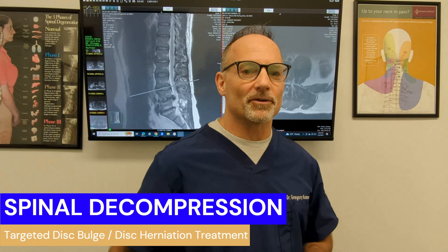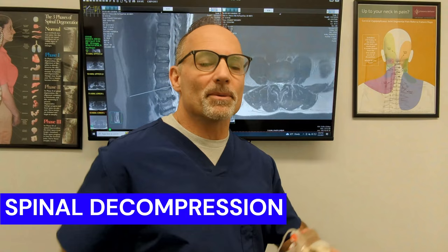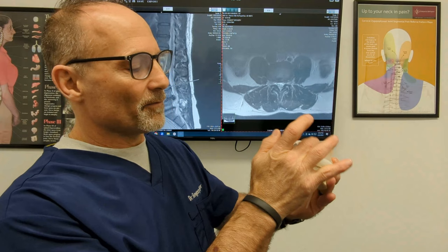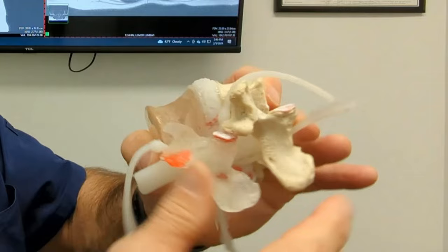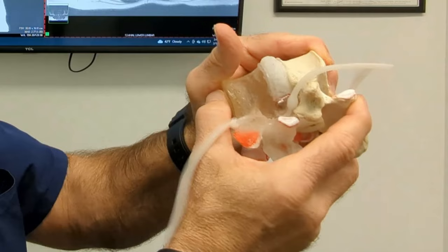The two methods I use are: one, spinal decompression. We've talked about that in the last video. What spinal decompression does is it's a pumping mechanism. This is a picture of a vertebrae, a disc, and these are the nerves. Nerves carry electrical energy to all the parts of the body. And this red line right there is a sign of a tear. And when that disc bulges or herniates — can you see what a bulge or herniation is? — it can put pressure on that nerve.